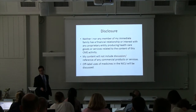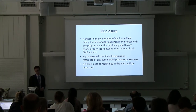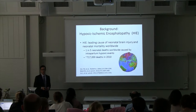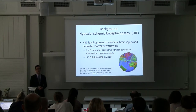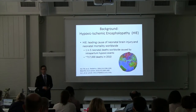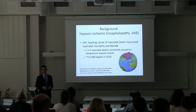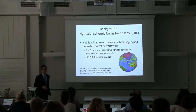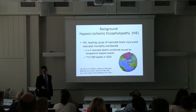I have nothing to disclose. This medicine is off-label, like many of the medicines we use in the neonatal ICU, and I will talk about an off-label application of it. I think we're all very familiar with hypoxic ischemic encephalopathy, or neonatal encephalopathy. This causes a lot of death worldwide — about one in five neonatal deaths are due to an intrapartum hypoxic event, with over 700,000 deaths and about two million babies affected.